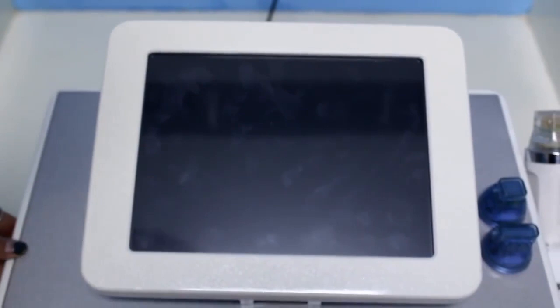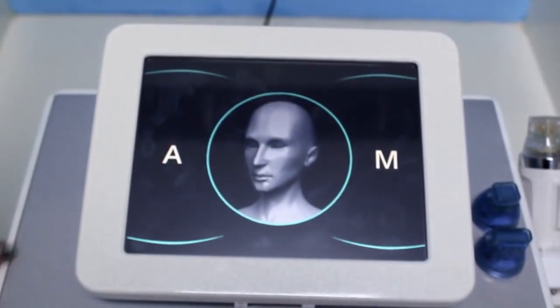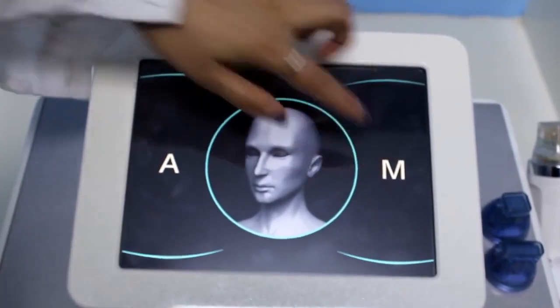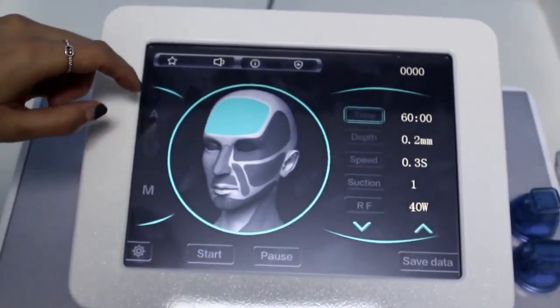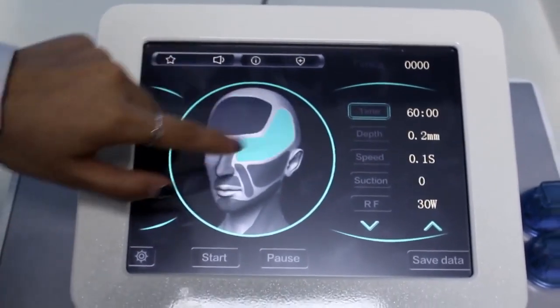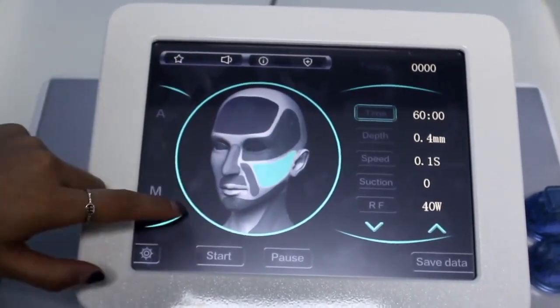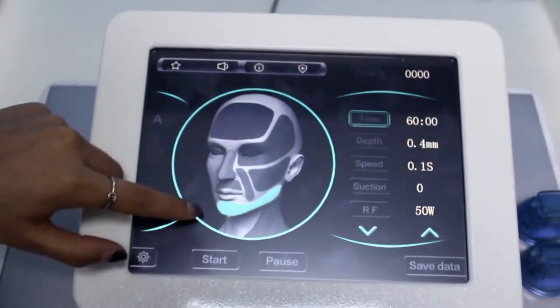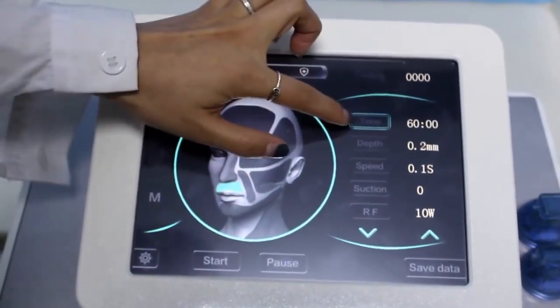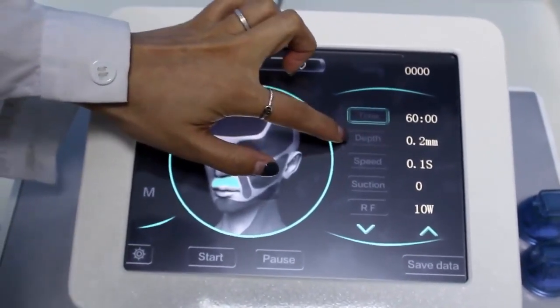Now we open the machine interface. This one is for face, this one is for body. The different parts shown are: forehead, around the eyes, face, chin, and nose. These settings include time and depth.